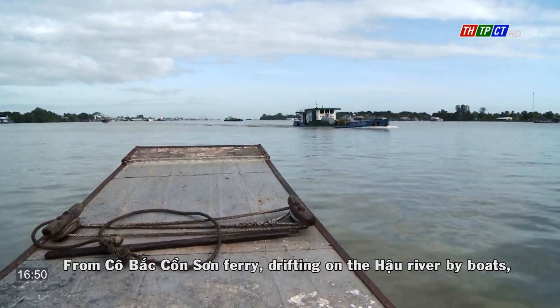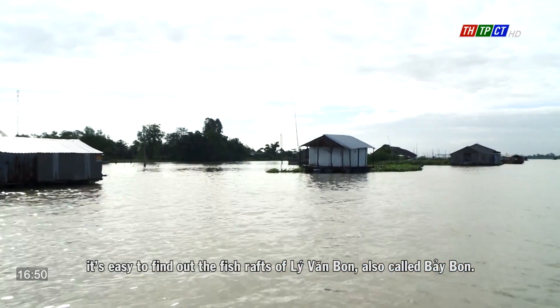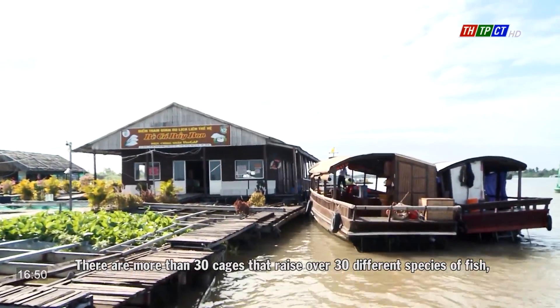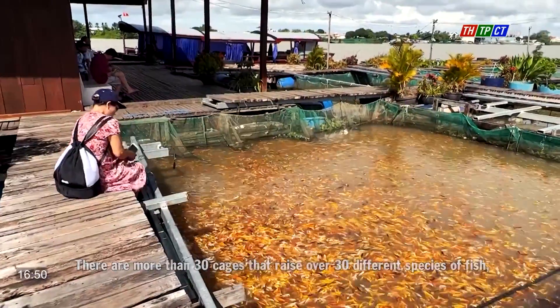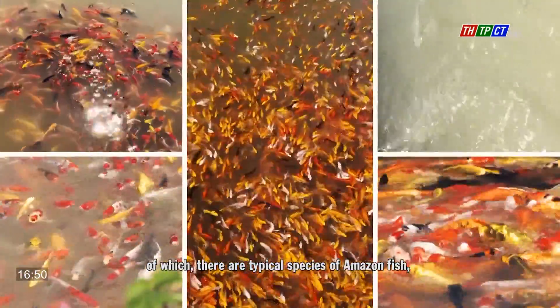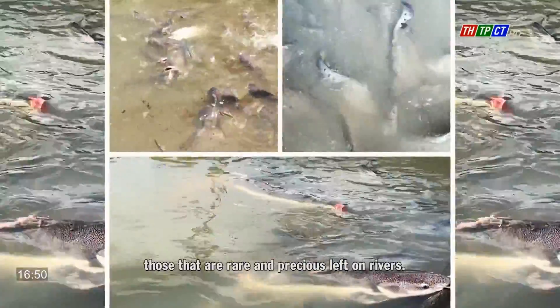From Cô Bác Công Sơn Ferry, drifting on the Hau River by boat, it's easy to find the fish rafts of Lý Văn Bông. There are more than 30 cages that raise over 30 different species of fish, of which there are typical Amazon fish species and those that are rare and precious, found on rivers.